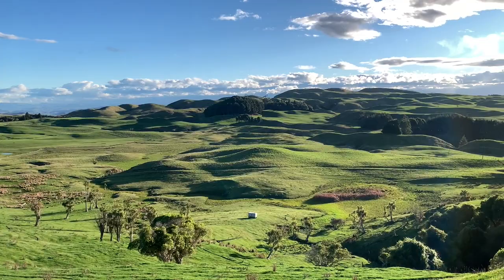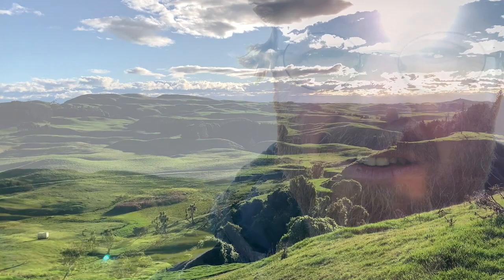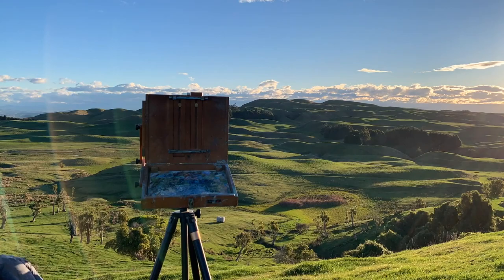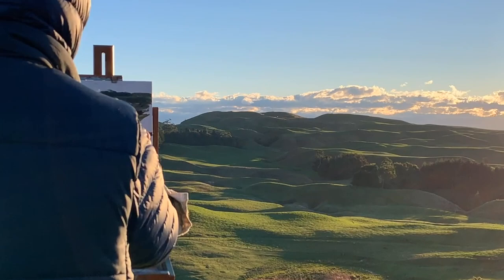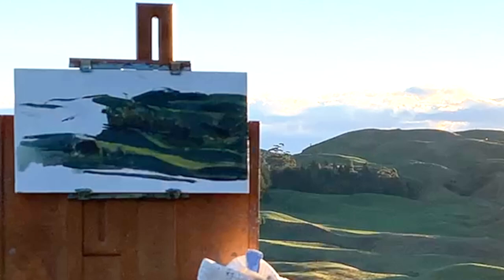I've just had an incredible tour of this farm — what an amazing property. As you can see, the light conditions behind me are almost perfect. The light's only going to last for about 45 minutes to an hour, so I'm going to set up and do a little plein air. Now, I must have been racing against the light because I didn't check the position of my camera and subsequently ended up standing right in front of it. But luckily I managed to grab a couple of screen grabs every time I stepped back, so I'll share those with you.